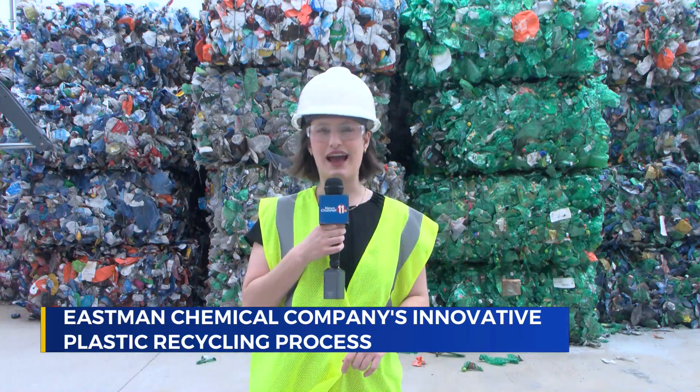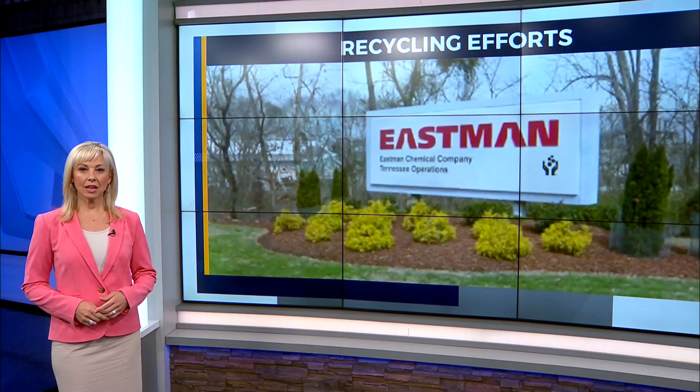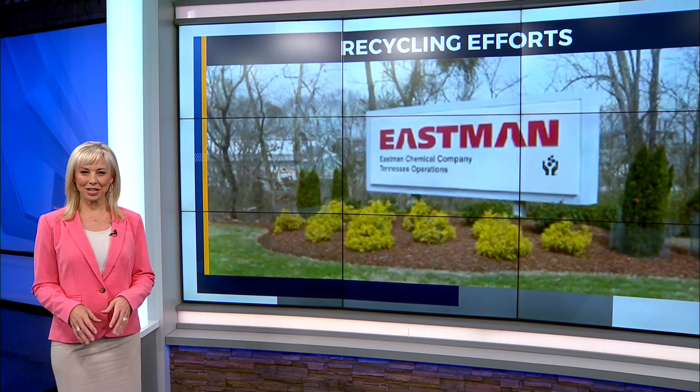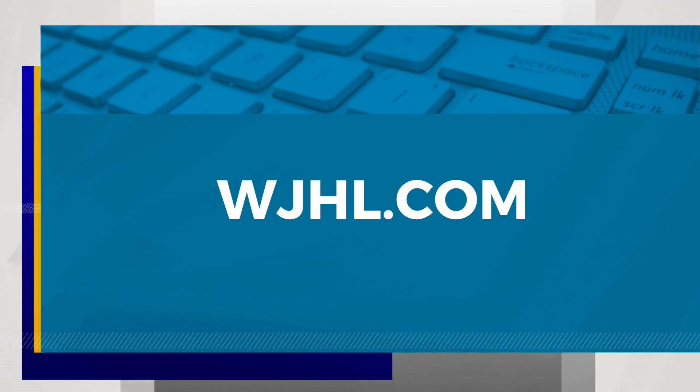Reporting in Kingsport, Catherine Simpson, News Channel 11. Tonight at 11, we'll take a look at how Eastman's new molecular recycling facility could have an impact on the way we recycle right here in the Tri-Cities. You can read more about Eastman's molecular recycling on our website, wjhl.com.